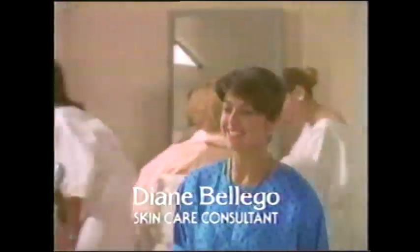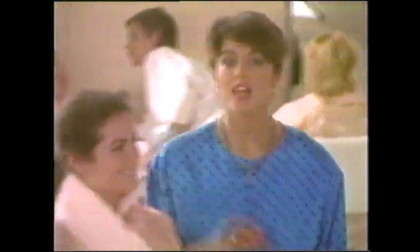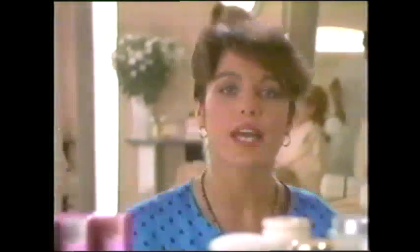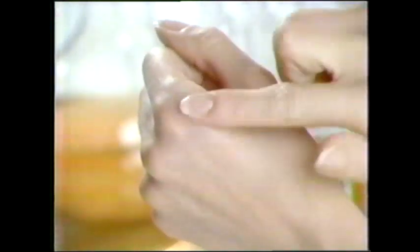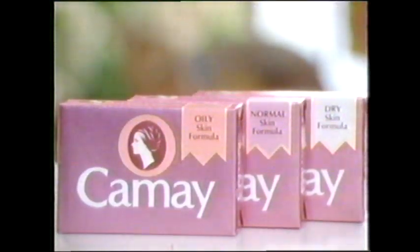Dianne Bella Gough, Skincare Consultant. Jean's skin tends to be oily, so she gets facials of absorbing clay. For personalized oily skin care at home, I recommend Camay's Oily Skin Formula. It contains cosmetic clay to help reduce oily shine, so skin feels clean and beautiful. Most beauty bars treat all skin the same, but for skin that's oily, normal, or dry — Camay's personalized care for beautiful skin.